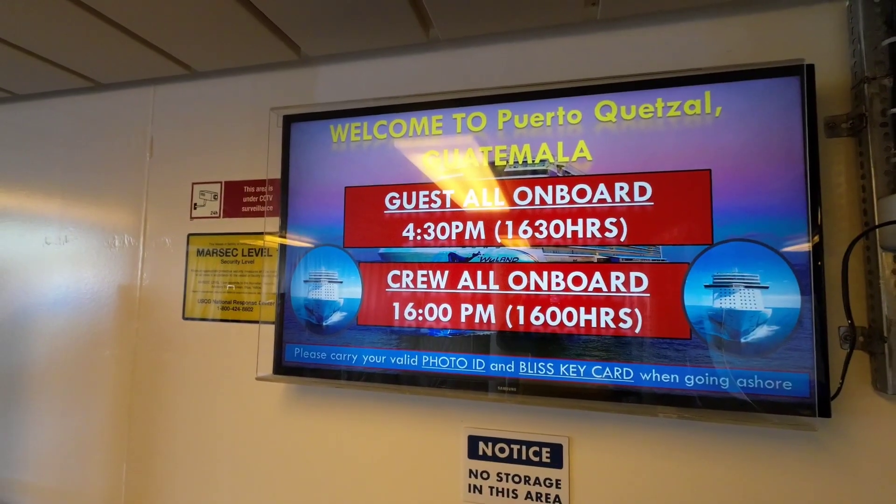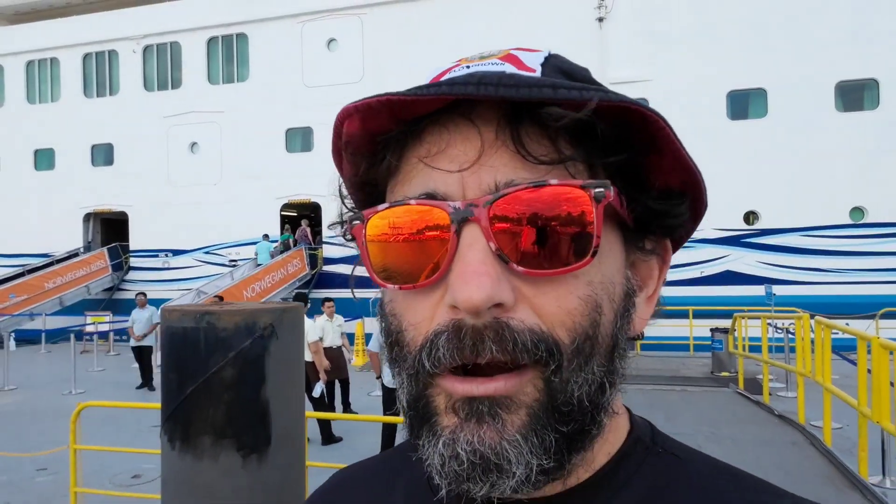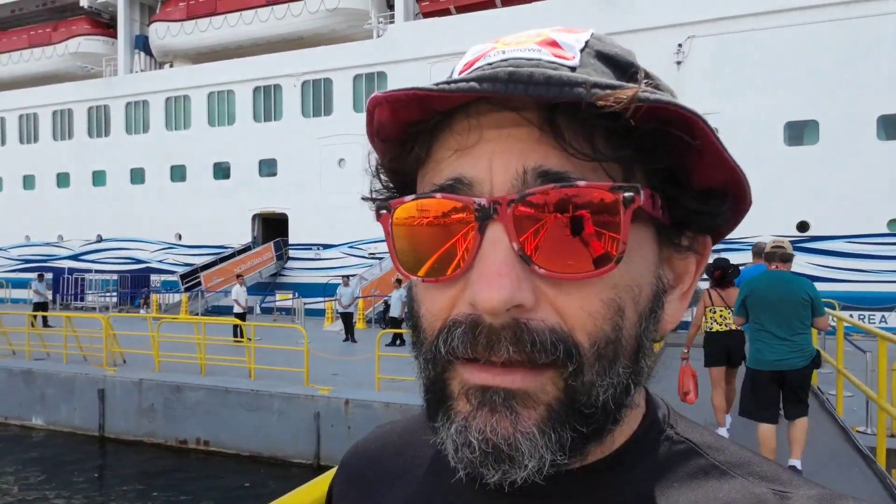Heading out, have your cruise card handy, and as you leave the ship, double-check the all aboard time because it can change. Here on Norwegian Bliss, they've deployed a facial recognition system, so you just stare into the camera and it takes care of the rest. But you definitely still need your card and a government ID. And I am off the ship. Technically we're still on the pier, but I want to set foot on land first — that's when it counts.